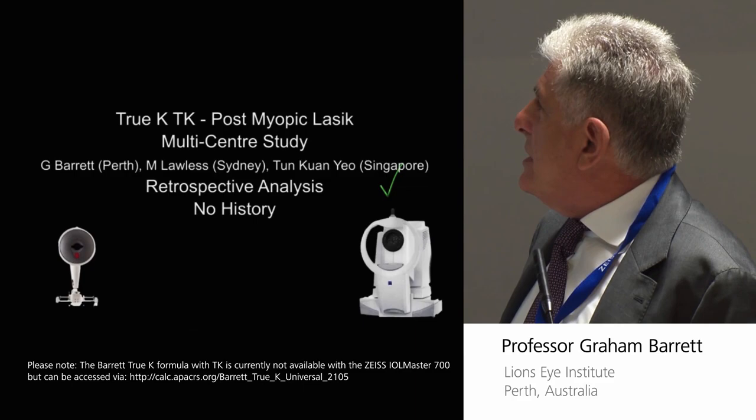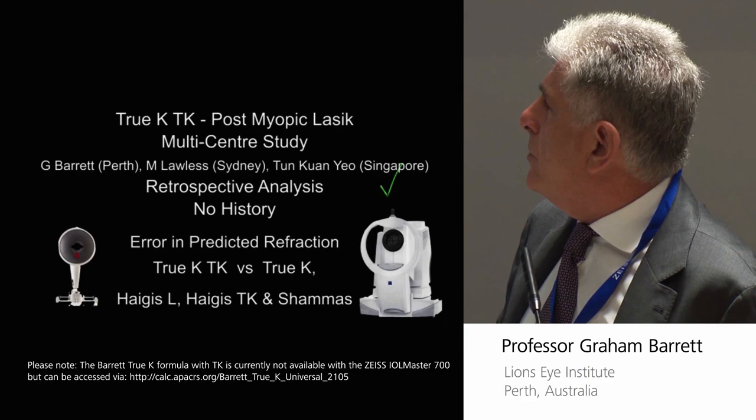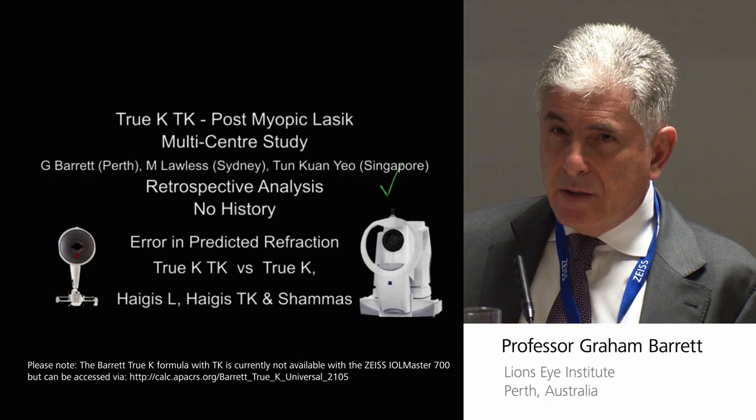So this is a multi-centre study, and this is the first time I'm showing these results. It's 60 eyes, which is a good series of post-refractive patients. It's my own patients, those provided by Mark Lawless in Sydney — a big refractive practice — and an ex-fellow of mine in Singapore, Tun Kwan, and together we've contributed 60 patients.